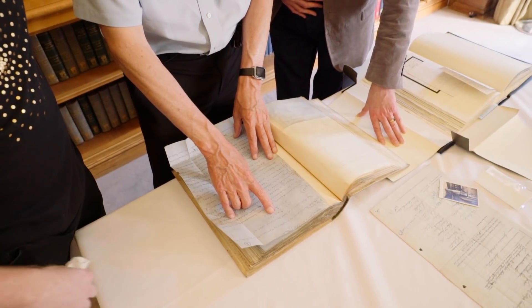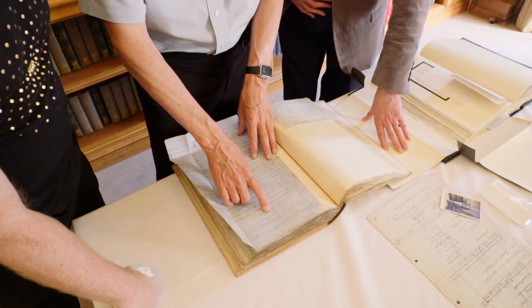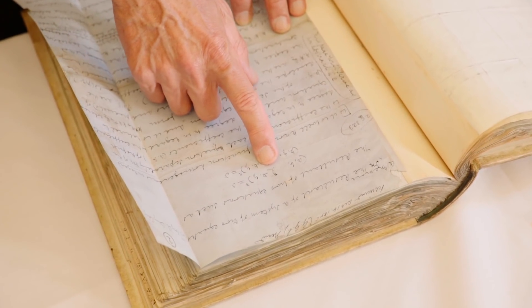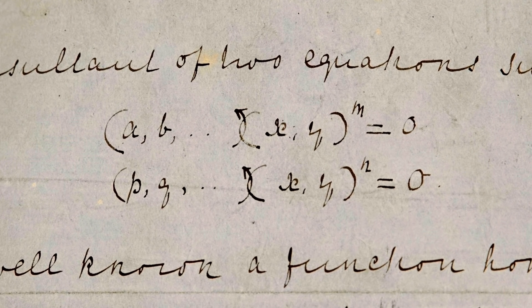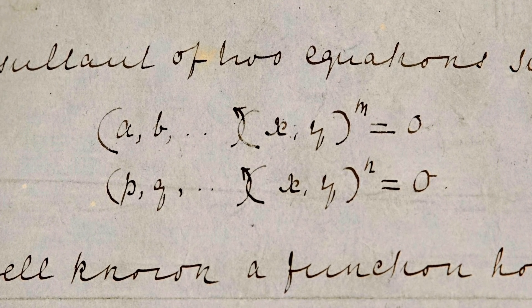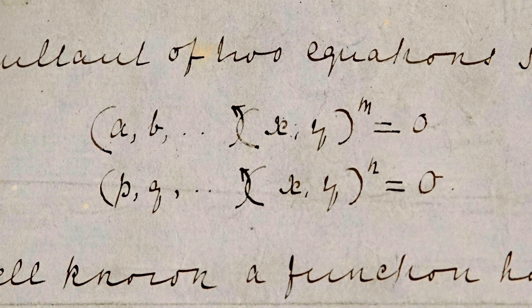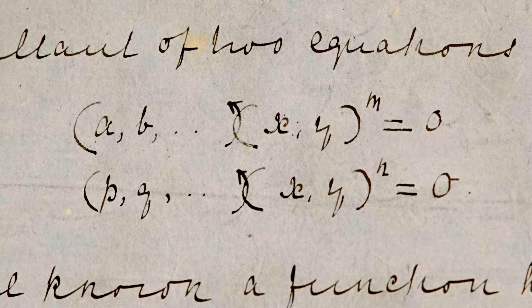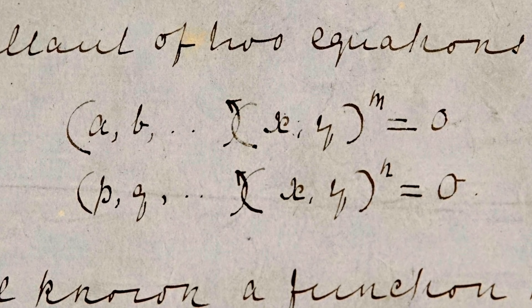I would write a times x to the m plus b times x to the m minus 1 y plus c times something. But this is a much more efficient notation. He just writes out the coefficients a, b, c — he doesn't even bother to write them all — times (x, y) to the m, by which he means that m+1 tuple of powers. When I read something that's written in old English, I think, oh, it's not funny how they used to write. This is the mathematical equivalent — this is using an old notation.